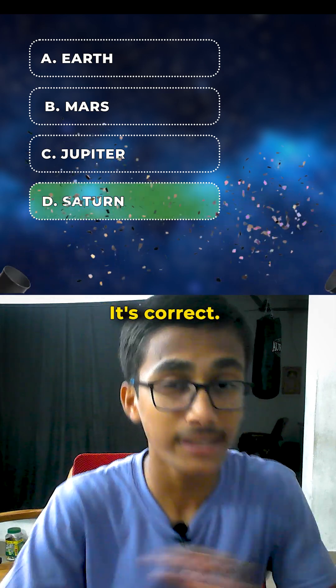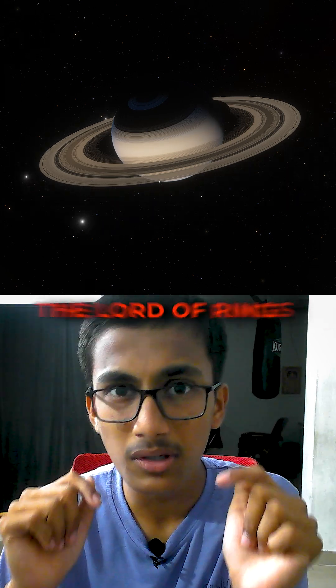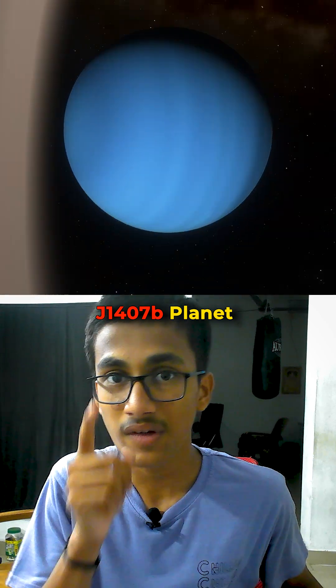And when you say Saturn, it's correct. And Jupiter also has rings, though Saturn is remarkable for its more prominent rings. And when you look at the true Lord of Rings, it's J1407b — an exoplanet.